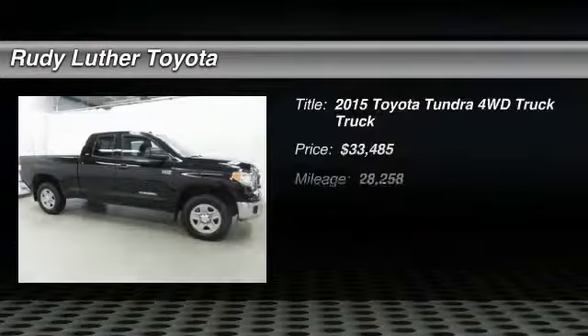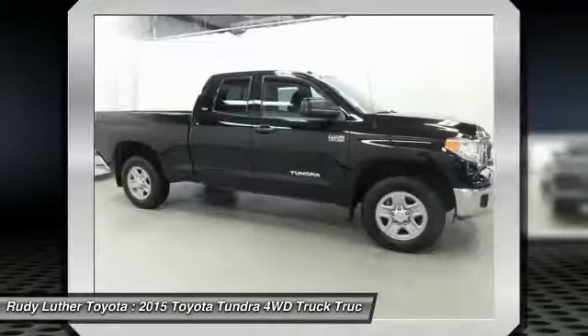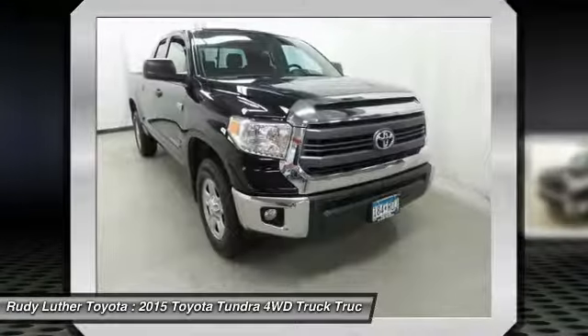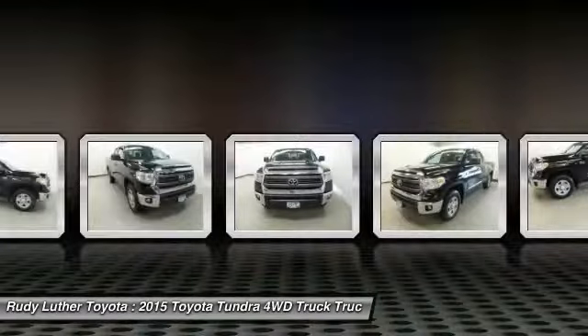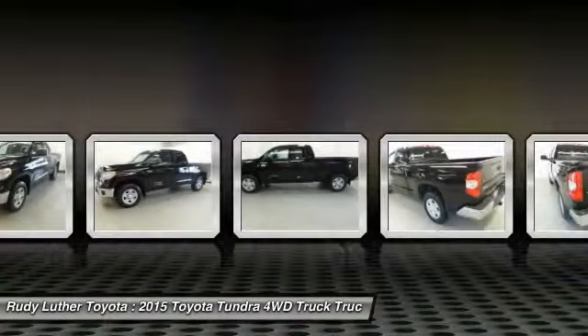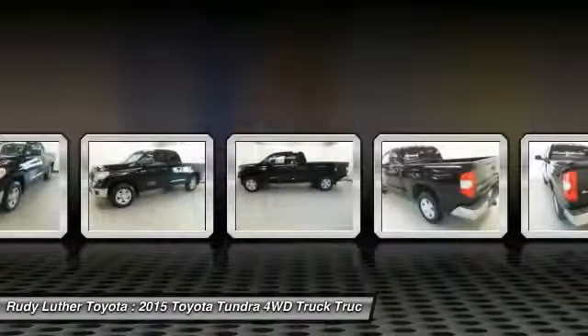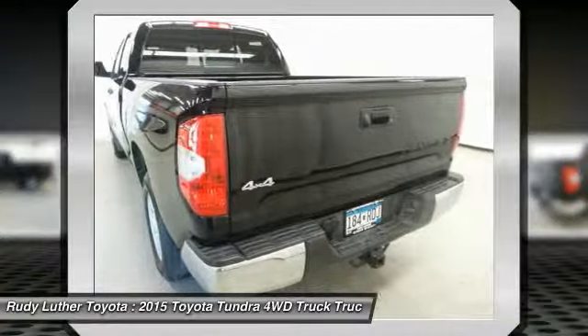Make a great choice today with the 2015 Tundra. The Tundra has a number of unique features useful for those using it as a work truck, including extra-large door handles, a deck rail system, and an integrated tow hitch. Included as standard are vehicle stability control, traction control, electronic brake force distribution, anti-lock brakes, and tailgate assist.